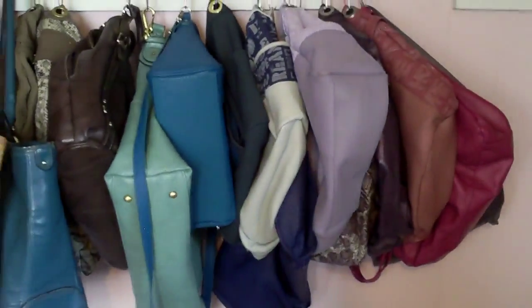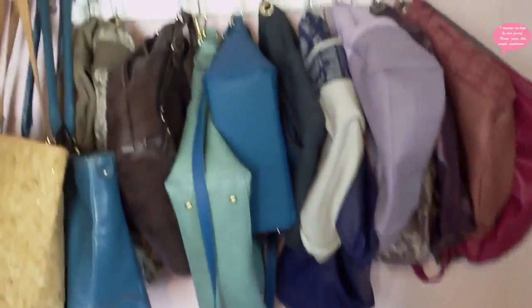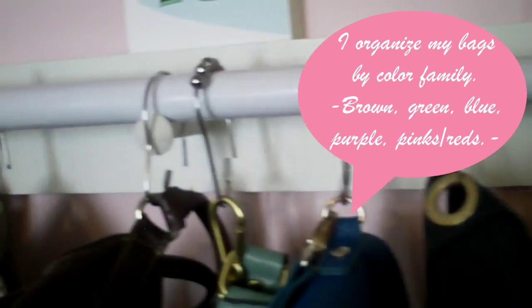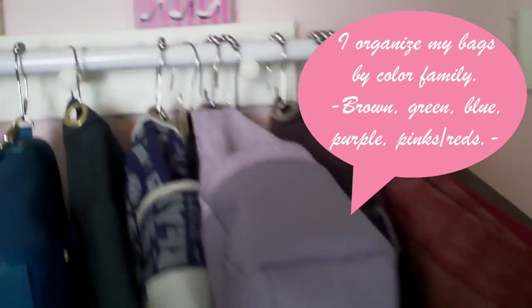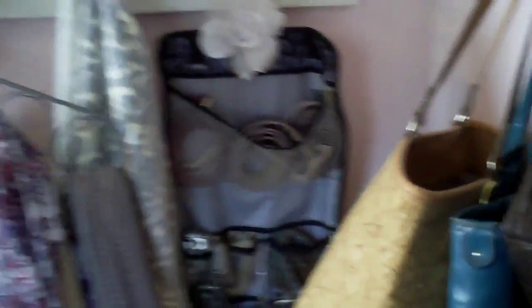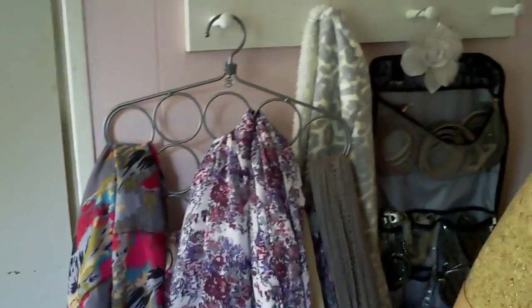Here I have my purses lined up — they're all about the same size except for these two big ones on the end. I hang up my purses using a tension rod with shower curtain hooks, and I hook the purses onto the hardware. I also have several different scarves on a scarf hanger, and in this little hanging organizer I have a bunch of belts.